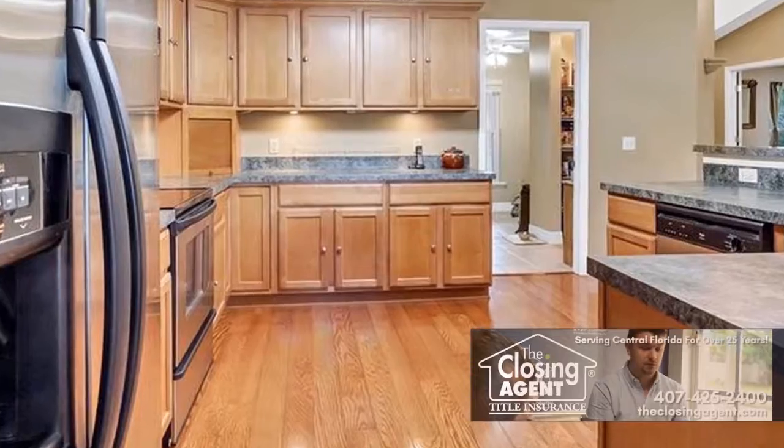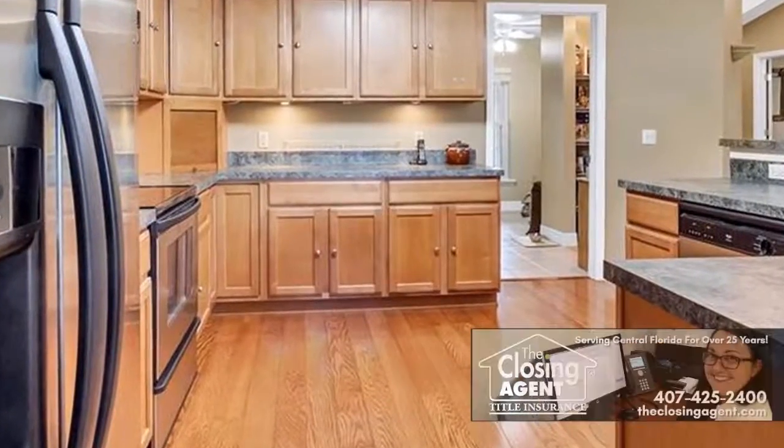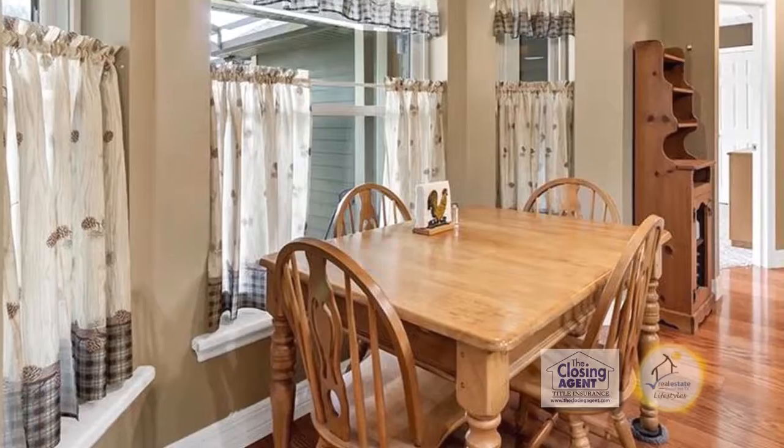The kitchen has maple cabinets, a huge pantry, stainless steel appliances, a breakfast bar, and a dinette area.